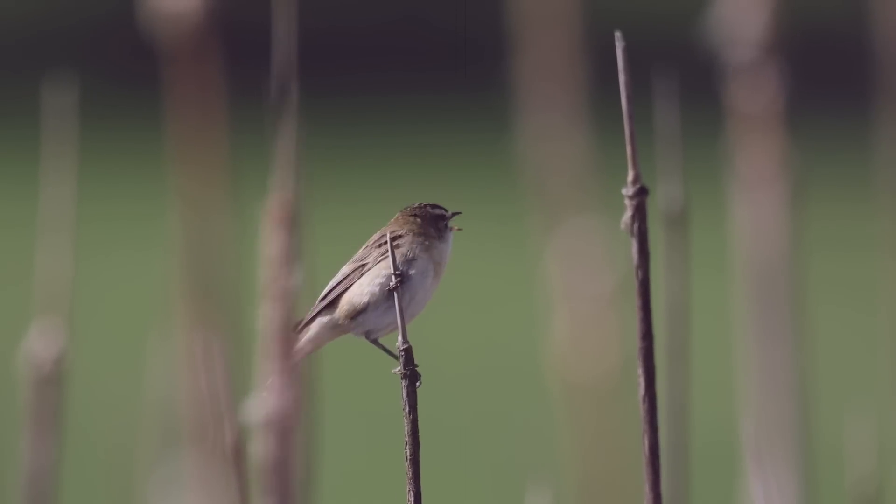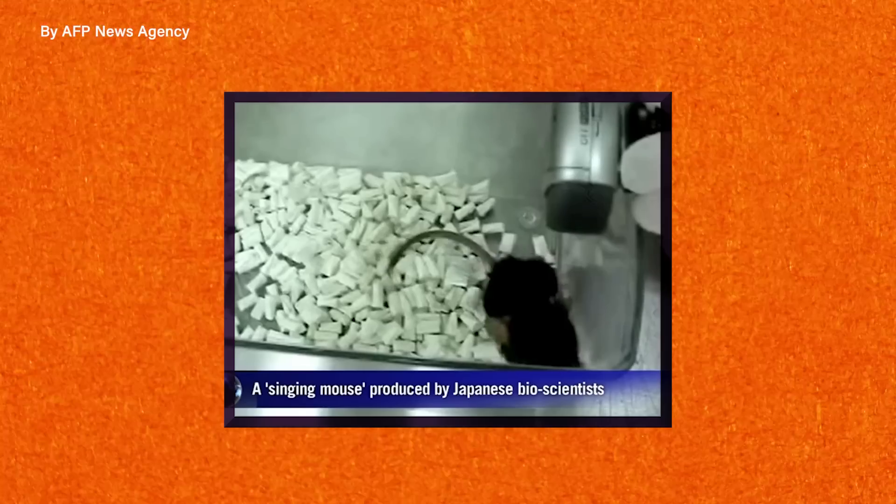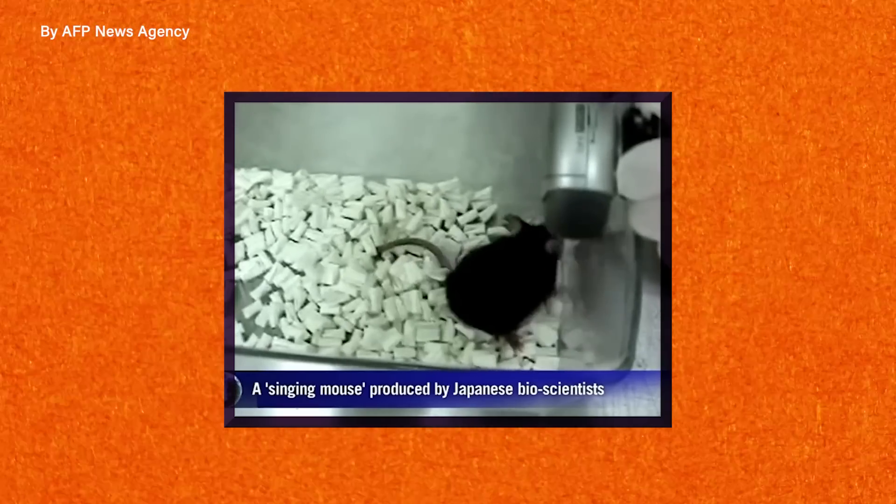Researchers around the world have studied various songbirds in an attempt to understand the origins of human language, but the scientists out of Japan hope that these singing mice and the new dialects they have created could be crucial in understanding how language evolved in humans. While songbirds may be more vocal than ordinary mice, the advantage of studying mice is that they are mammals — their brains and other biology are much more similar to humans than birds are. The project didn't stop there, and the mutator mice continued to be bred to let the evolutionary process move forward. While there are no specific goals other than to see what evolution would bring next, they remain hopeful that these mutator mice could be useful in the study of various genetic diseases.